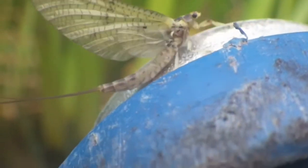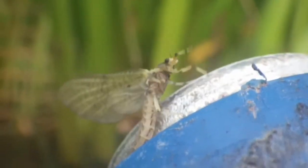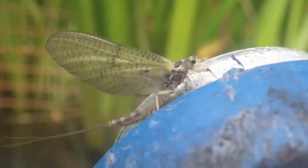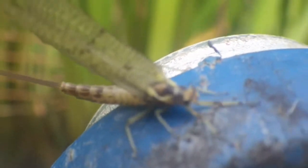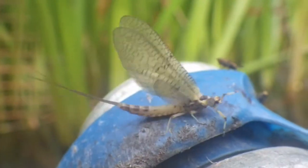A freshly emerged mayfly gets to grips with being on dry land, taking advantage of a submerged shopping trolley. They can fly at this stage, however very clumsily.